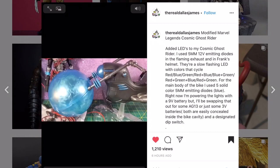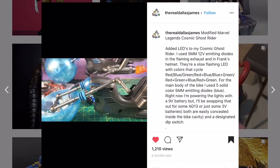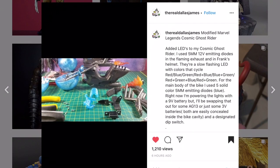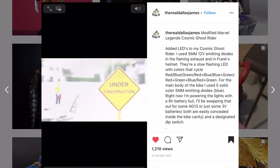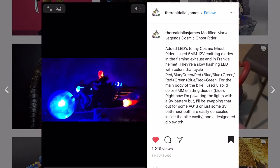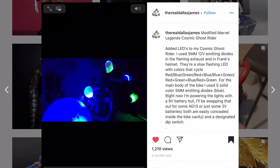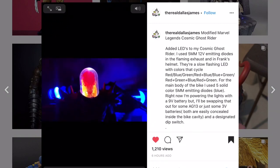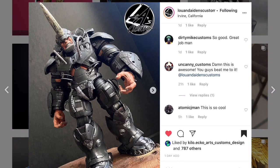Dallas James actually has a tutorial. He modified the Cosmic Ghost Rider that just came out - he takes it apart and adds LEDs. Just a little bit of LED work - go check out his page, he tells you exactly what he used and it takes that figure to a whole other level. The head, the lights, the wheel part is on fire - he used multi-colored LED lights to get that done.